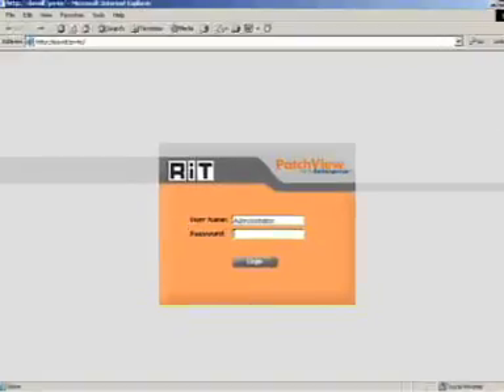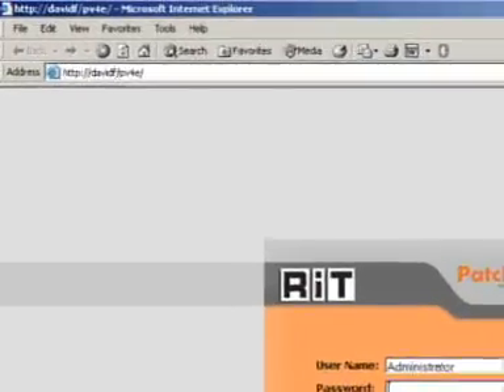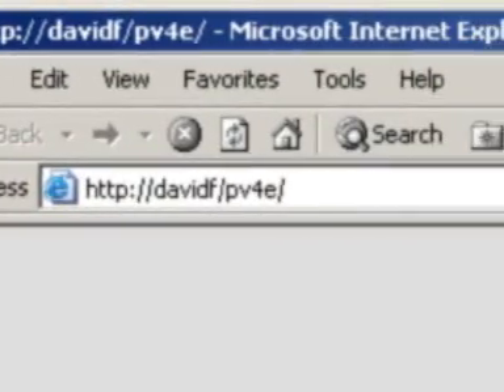The database runs on a standard Microsoft SQL platform, and being fully web-based, can be accessed by any Internet Explorer browser. The addition of alerts that can be sent by the software to phones, emails, pagers, or PDAs also enables remote maintenance.